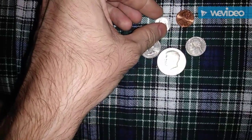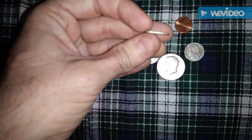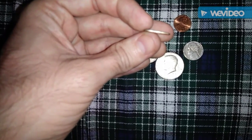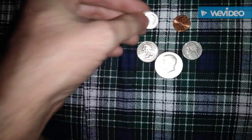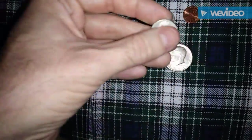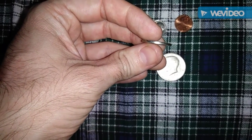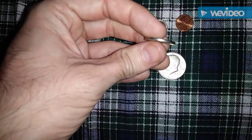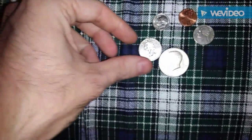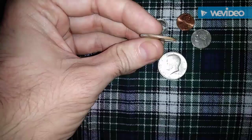The dime is actually smaller, or thinner, at 1.35 millimeters. The next is the nickel, and the nickel is 1.95 millimeters thick. What's interesting is that the nickel is actually thicker than the quarter, and the quarter is 1.75 millimeters.